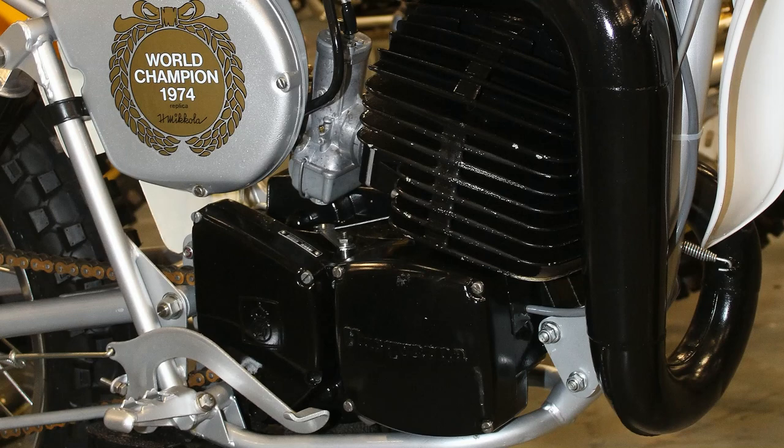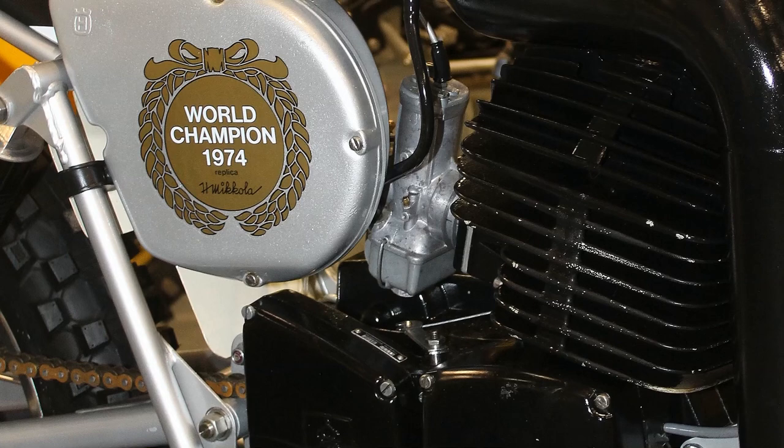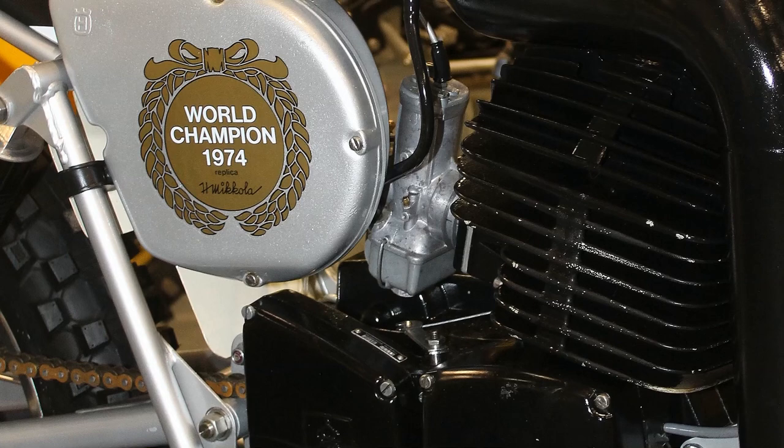When — or even if — you were lucky enough to get your hands on one of these 360 replicas back in the day, it would have come with the 1974 World Championship crest on the side of the air filter housing, just to add that little bit more provenance and prestige to your new machine.